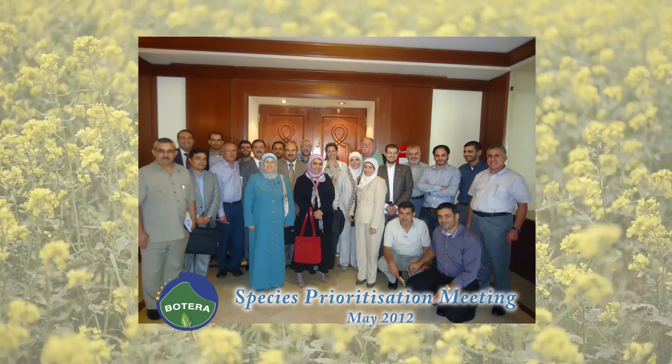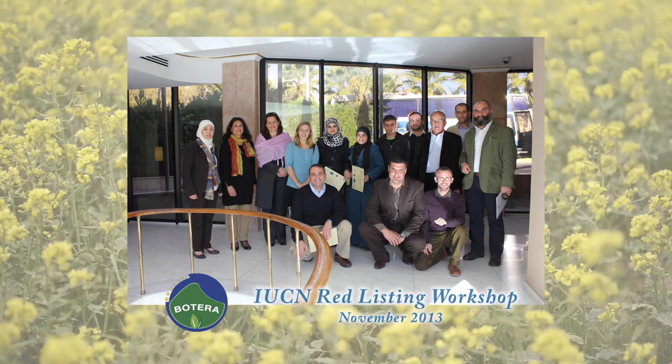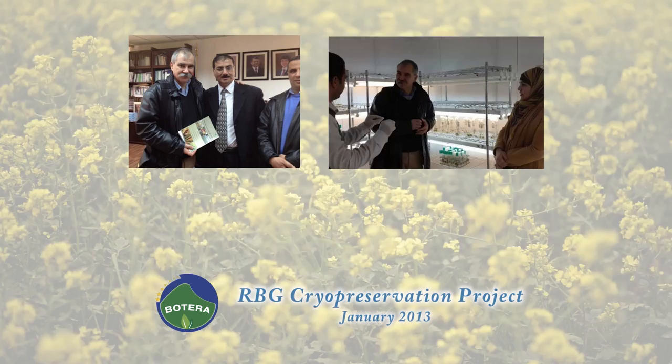The Royal Botanic Garden kicked off the Batera project in February 2012 in cooperation with the Royal Botanic Gardens Kew, the University of Birmingham, and Inovio Consulting of Luxembourg. Batera stands for Reinforcing Cooperation between the Royal Botanic Garden and the European Research Area.